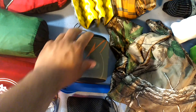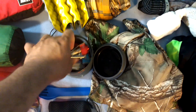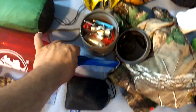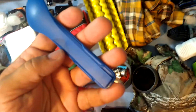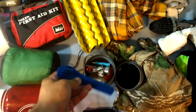For my cook kit, I'm using the GSI Minimalist. In there I have an MSR Pocket Rocket 2, a canister of fuel, and a lighter, as well as a Human Gear Design spoon and fork combo.